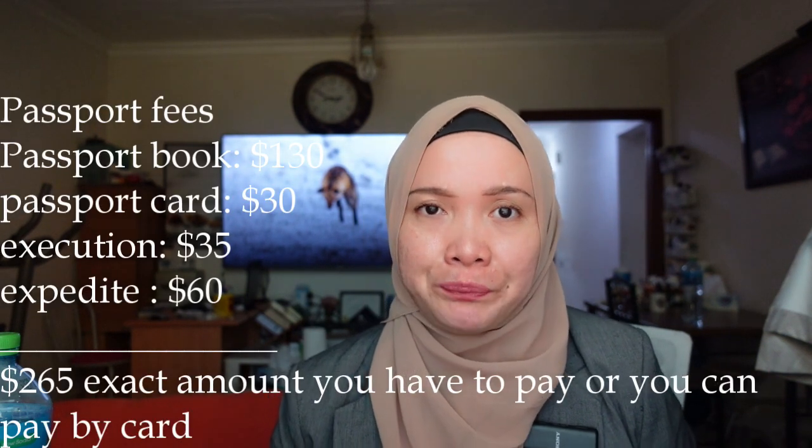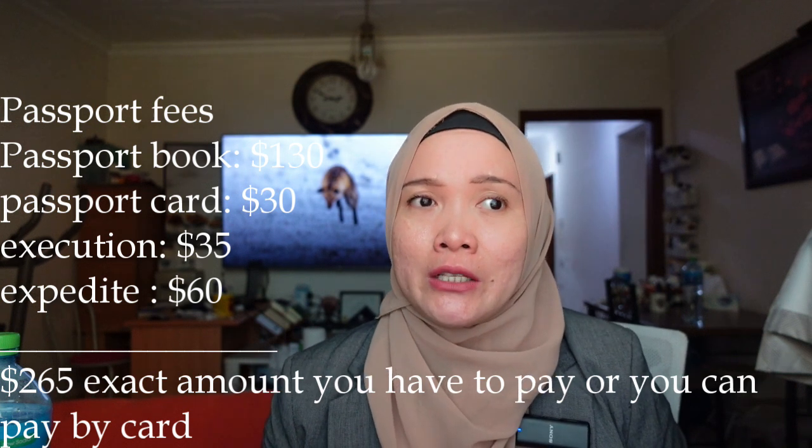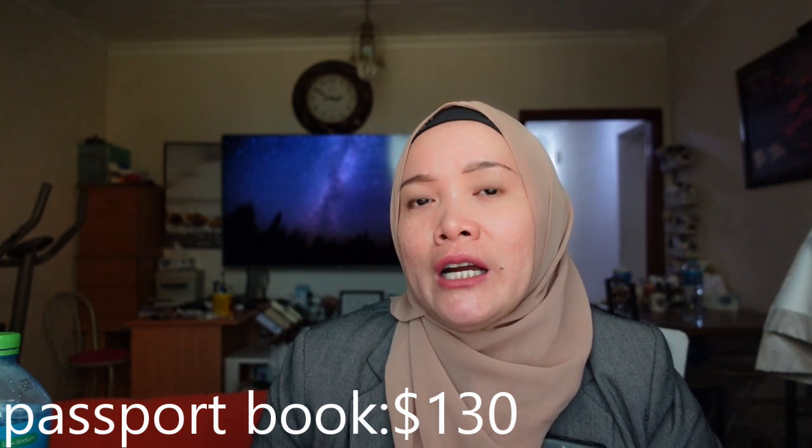After that I went to another window to pay. The payment for the passport book is $160. I also chose the passport card, which costs an extra $30. The execution fee is $35, and because I applied for an expedite there's an additional $60 — so all in all it was $265. Also, you must bring exact change because they will not give you change.